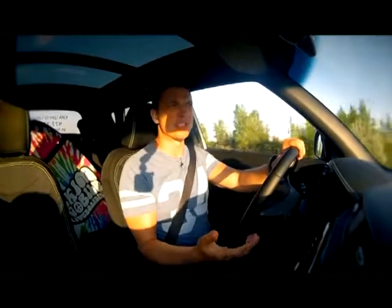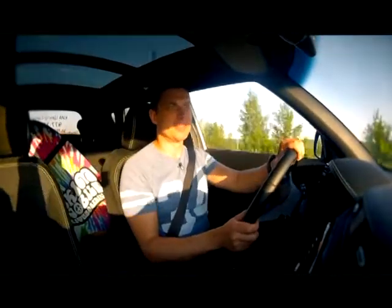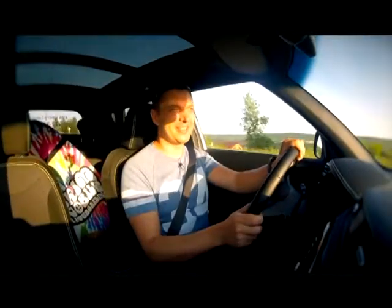Ему не нужен драйверский характер. Это автомобиль не для драйва. Это автомобиль для стиля.